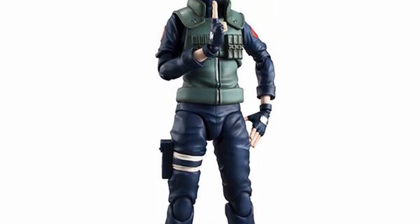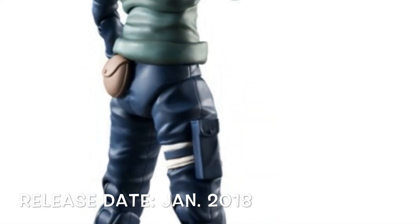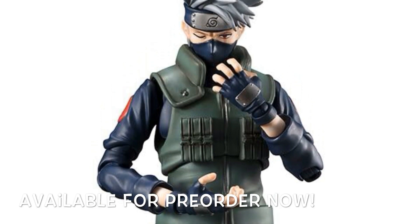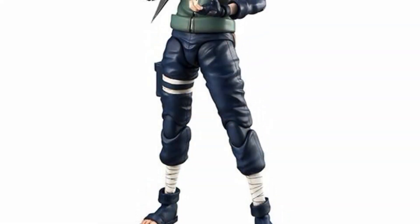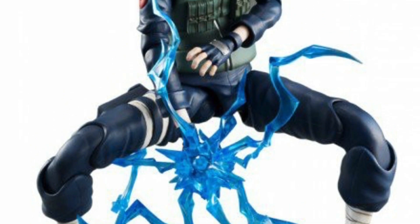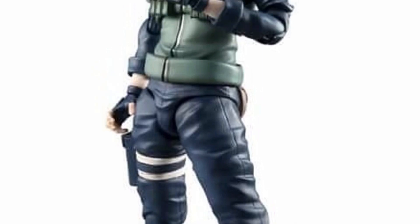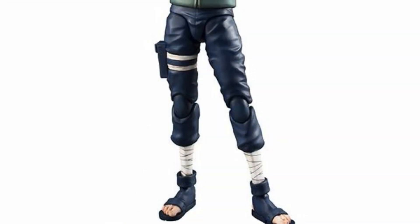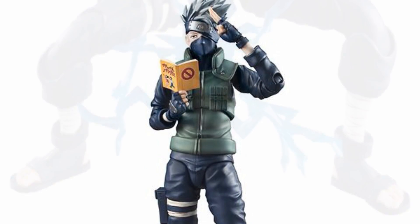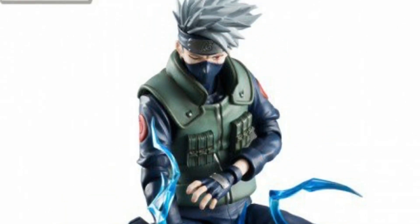Moving on to Naruto — here is the Mega House Variable Action Heroes DX line, the 12-inch scale figures. This is going to be releasing January 2018 and is available for pre-order right now. This Kakashi really does look phenomenal. I want to get this so badly, but I don't collect one-sixth scale figures and he's around 200 bucks, which is just way too much. If you collect this line and love Kakashi and Naruto, I'd highly recommend it — but be careful with Mega House's QC issues.